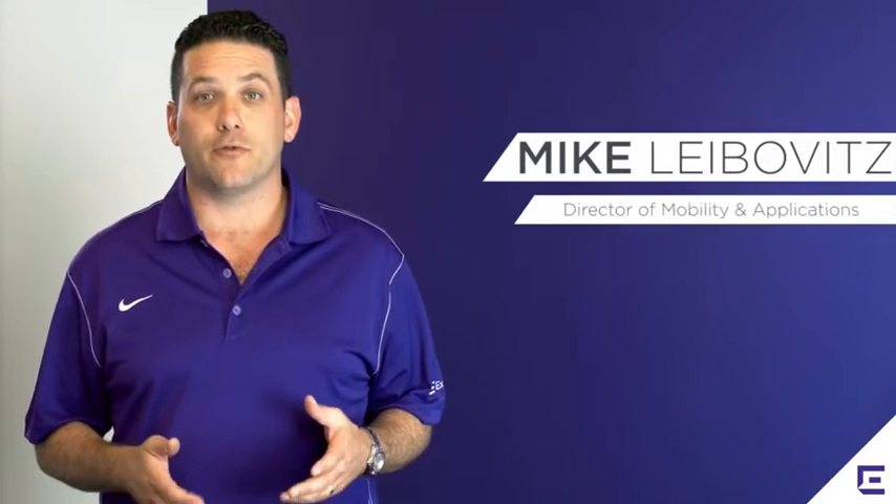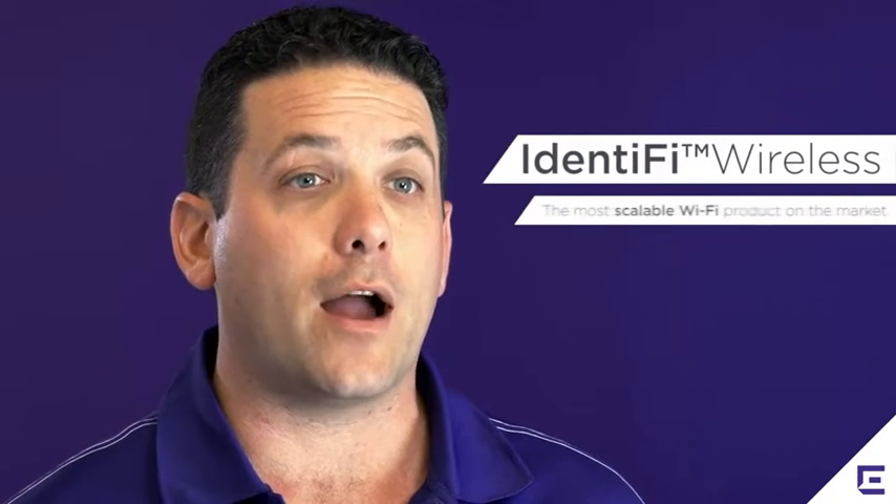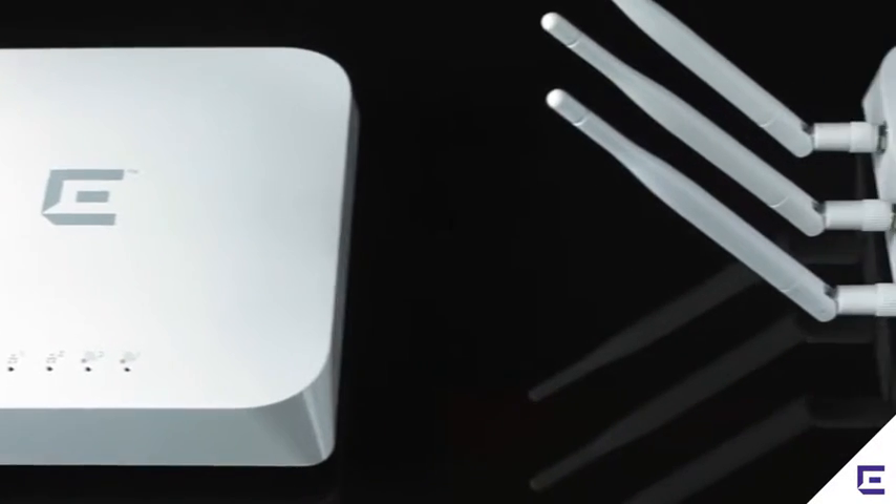Hi, I'm Mike Leibovitz, Director of Mobility and Applications for Xtreme Networks. I'm really excited to be here today to talk about Identify Wireless, the most scalable Wi-Fi product that's available on the market today.